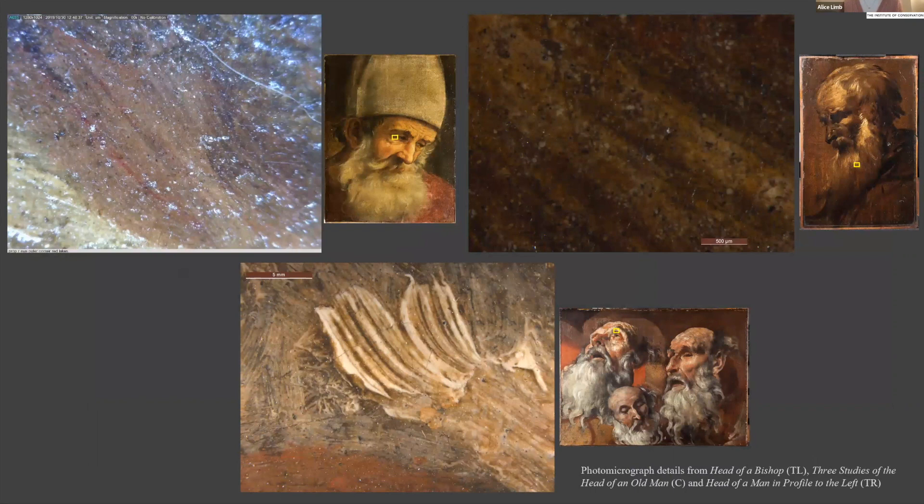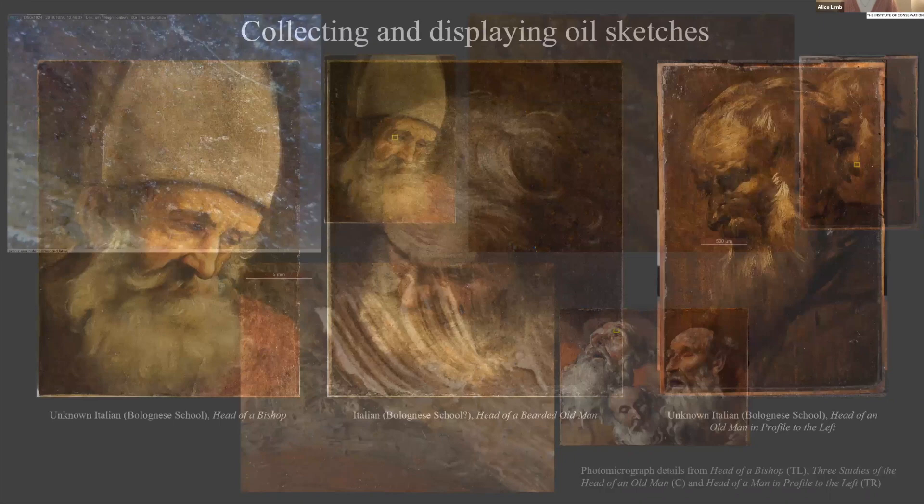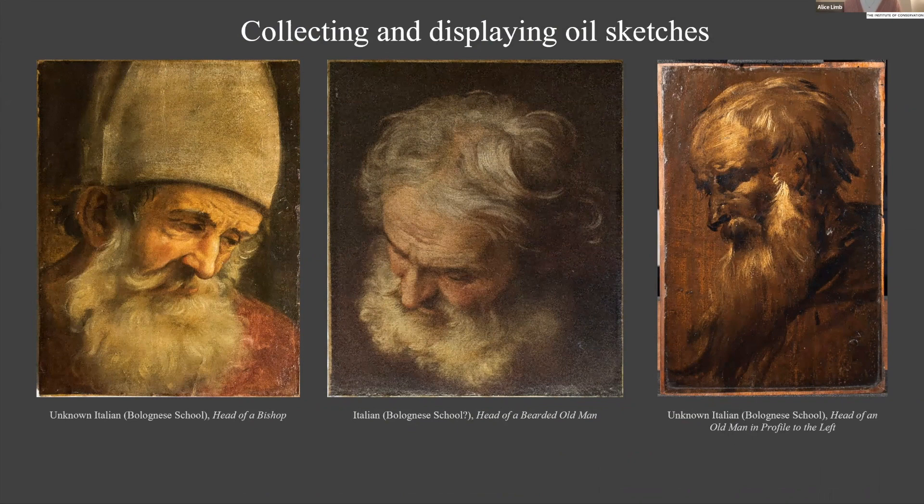Cheap and locally sourced materials abound in the paint layers of these oil sketches. The palettes are mostly iron oxide earth-based pigments — probably locally sourced ochres, umbers, and red oxides — with lead white highlights, some sparing use of red lakes in the flesh and occasional drapery, and carbon-based blacks. This remains the case even in the most highly drawn painting of the group: the Head of a Man in Profile to the Left, executed in a tritone palette of umbers quite reminiscent of grisaille.